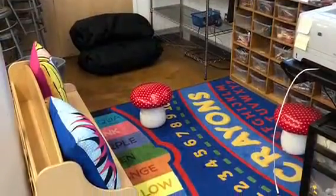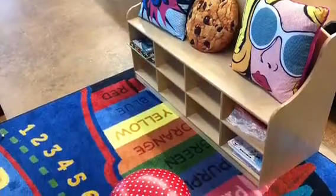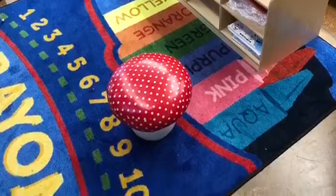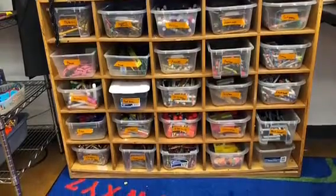If you finish a project early then you can choose a project or activity from our early bird station. You may choose to sit in the early bird area or take the basket back to your table. There are tons of options for things to work on in the early bird station such as origami, play-doh, sculpture and beading supplies, books to read, paper to draw on, etc.